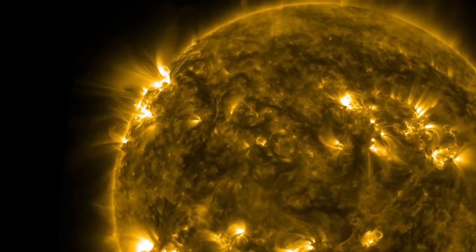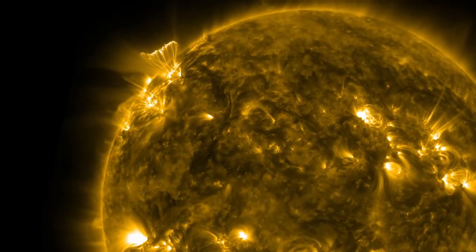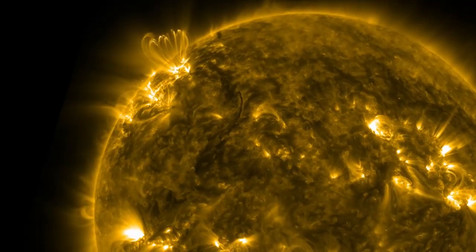Going into the Sun's corona for the first time, going up close and personal with our star, to be able to answer some of the mysteries that live in this coronal region. Why is the Sun's corona hotter than the surface of the Sun?